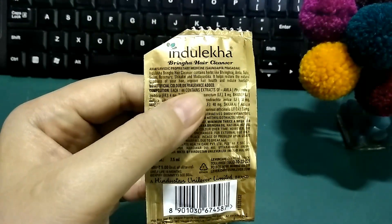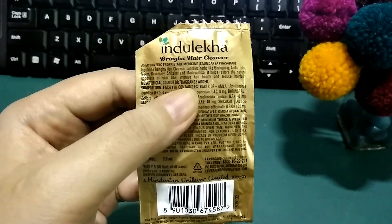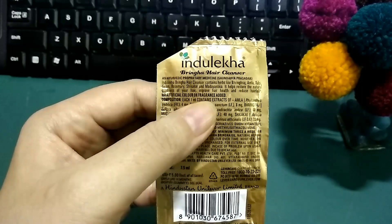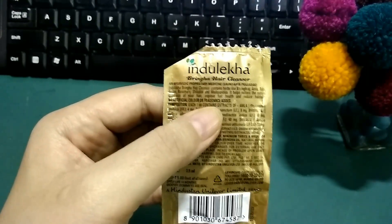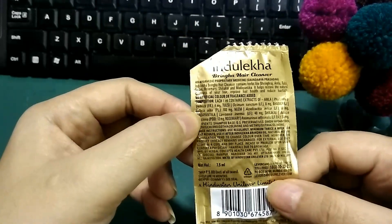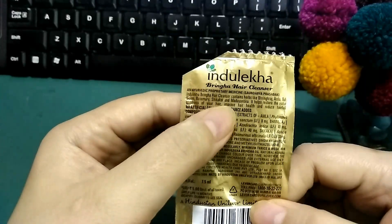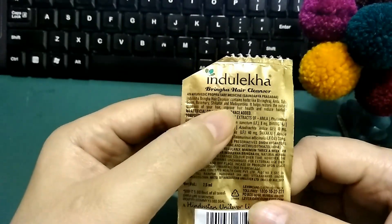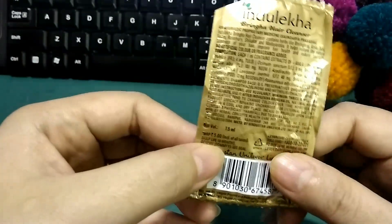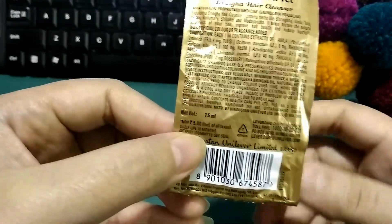The ingredient text is kind of not very clear — the letters are very thin. It says it contains natural herbs to restore the natural goodness of your hair and contains no artificial ingredients. It's also safe to use on artificially colored or permed hair, and claims to improve hair health and reduce hair fall. This sachet is 7.5 ml and the price is only 5 rupees.